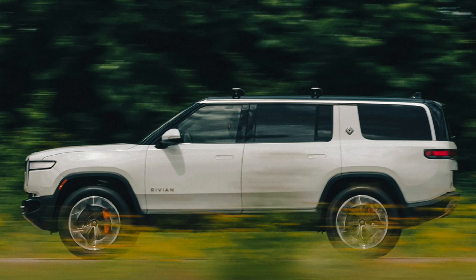Rivian does have some vehicles that will be eligible for the tax credit, but not the whole thing — only half of it, $3,750. The R1S dual large from model years 2023 to 2024 — that's the Rivian SUV with dual motors and the large battery — is eligible for the $3,750 tax credit.